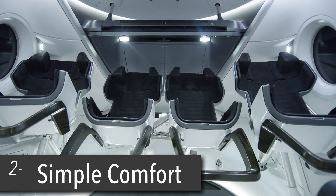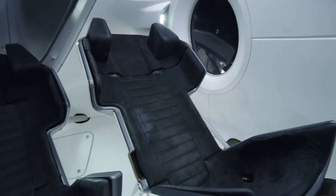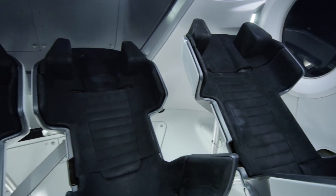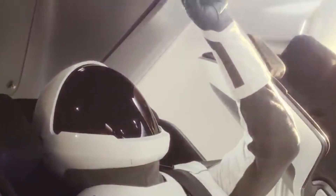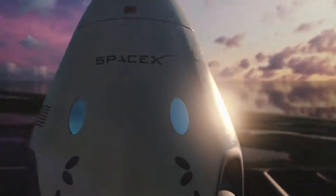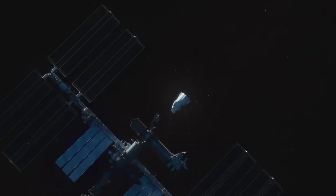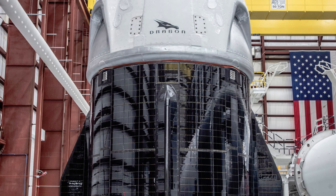Number 2: simplicity on the inside. Crew Dragon has a simple but fairly spacious interior with plenty of headroom inside the cabin. It also features touch screen panels for controls, and yes, those work with the spacesuit gloves. Unlike the normal Crew Dragon for cargo, this one has windows, though no more deployable solar arrays, but rather solar arrays flush with the capsule.